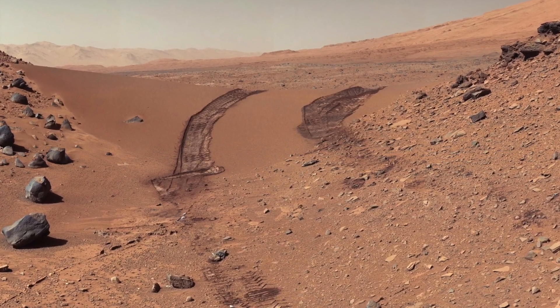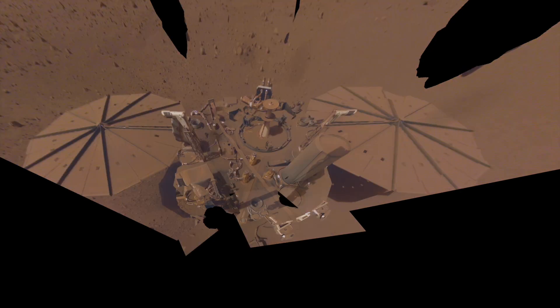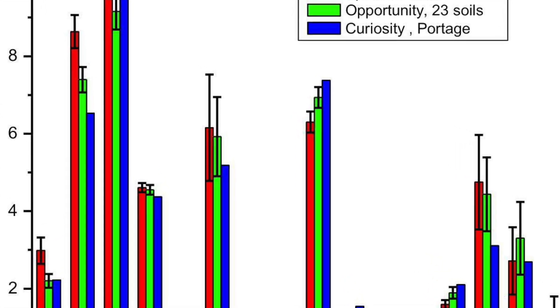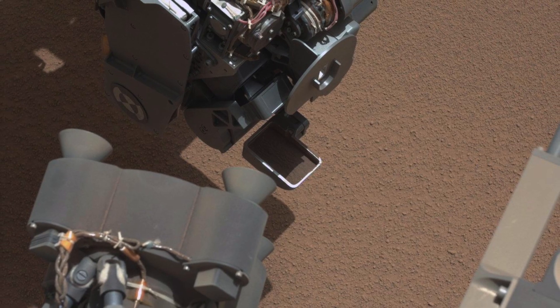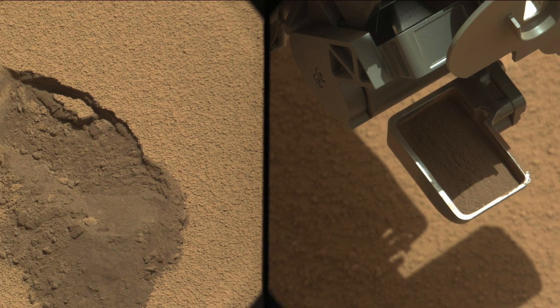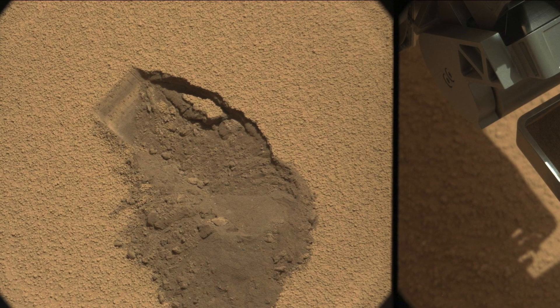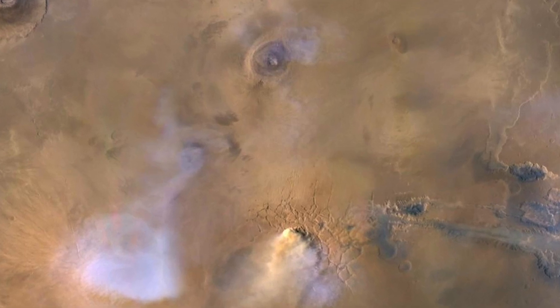Martian soil encompasses various components like bedforms, clasts, concretions, drift, dust, and sand. Martian dust is even finer than Martian soil, with particles less than 30 micrometers in diameter. There's debate about the definition of soil in the scientific community, but it's generally seen as a chemically weathered surface layer that retains information about the planet's history and doesn't require the presence of life to form.